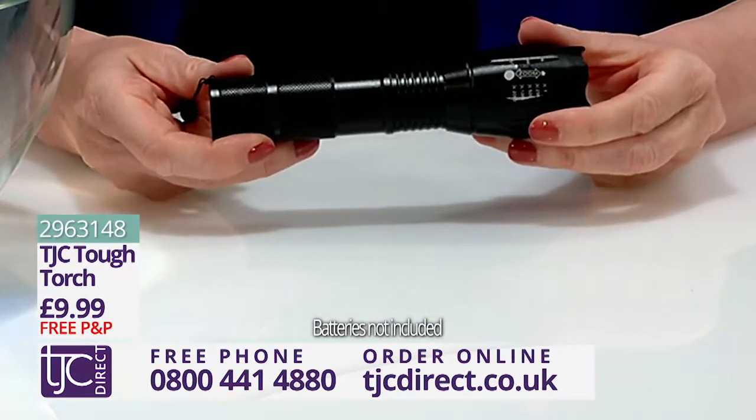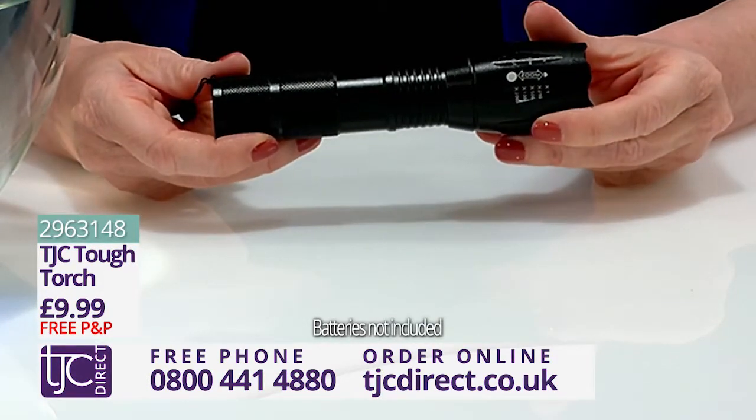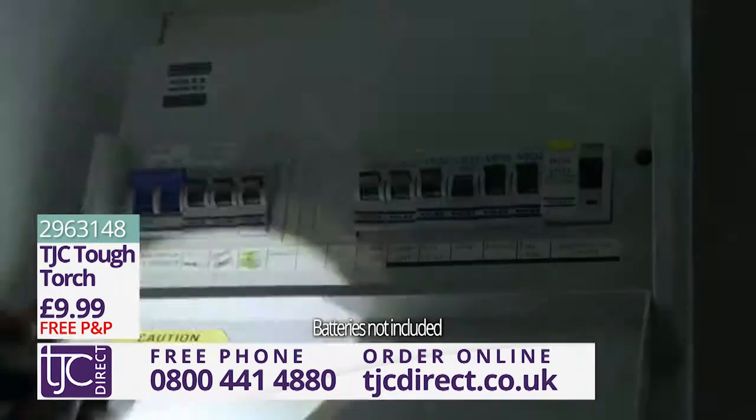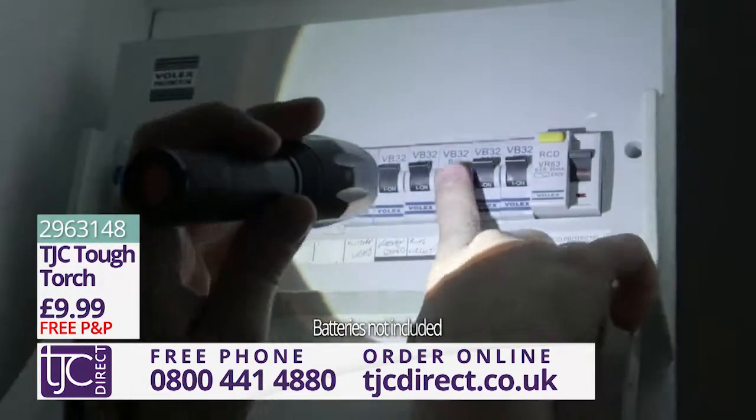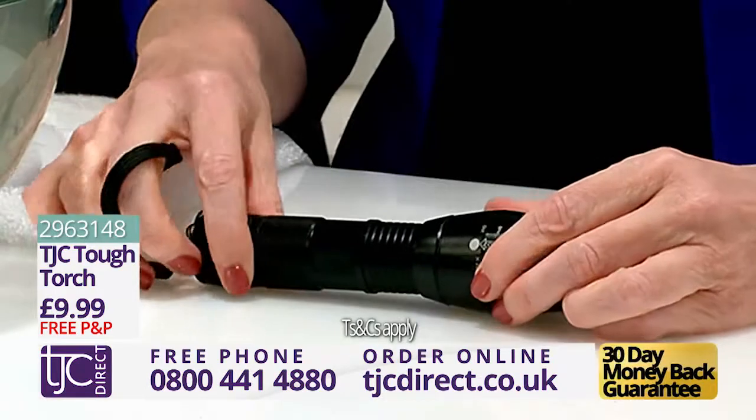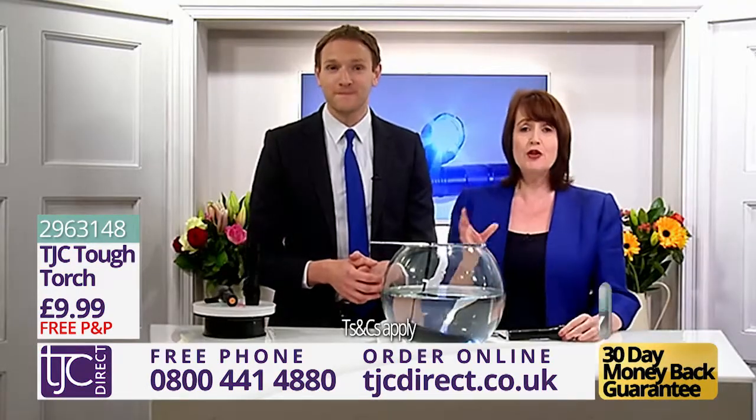The Tough Torch has an all-weatherproof, highly resistant aluminium body. So whether you're walking your dog or, worst of all, have a power cut, this torch is the ideal portable light for you. You also get a 30-day money-back guarantee and a full six-month warranty.